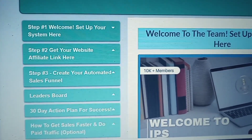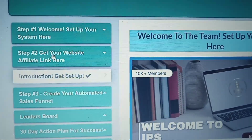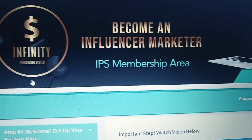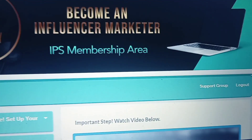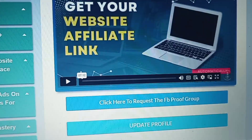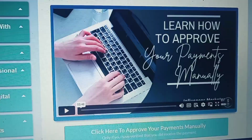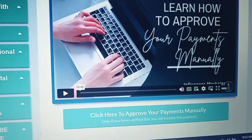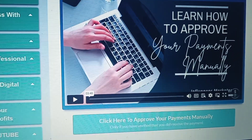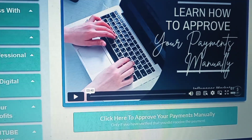What I want to show you is step two — 'Get Your Website and Affiliate Link.' When you click this, this page is very important because when somebody joins you, you will go there and approve them. You can do this all from your smartphone as well. In step two, when somebody pays you, you'll log into your back office and click where you see 'click here to approve your payments manually.'